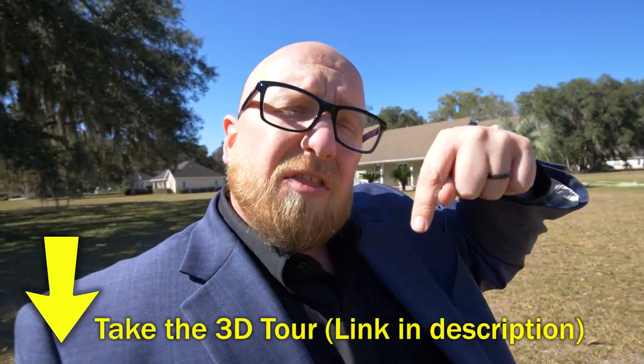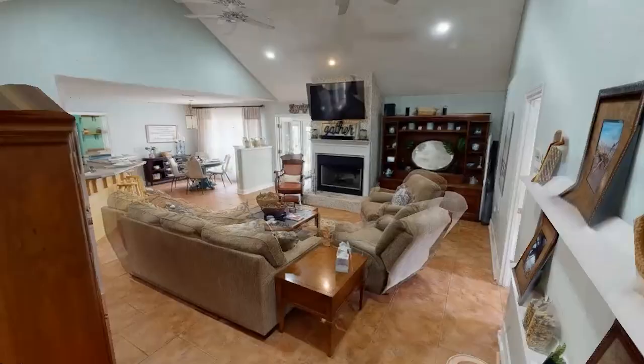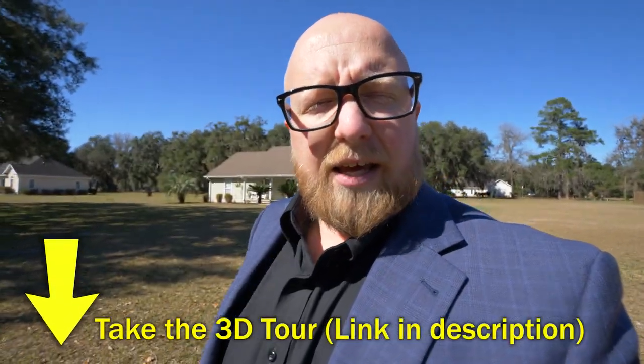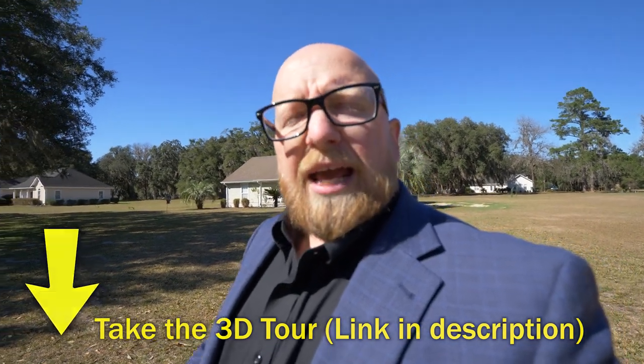If you're interested in this beautiful four bedroom, three bath home that is 2,100 square feet on 1.1 acres in a very nice neighborhood, give me a call or call your favorite realtor. Click the link below in the description to take the Matterport 3D tour and walk this home yourself — look at every single room, all the closets. Once again my name is Michael Heiser; click the link, take the tour, and set up a showing for this home located in McIntosh County.